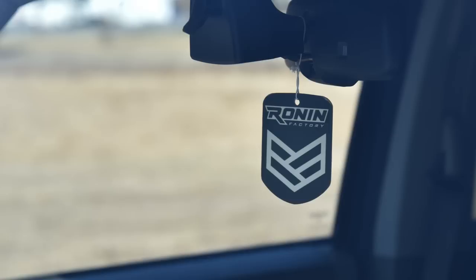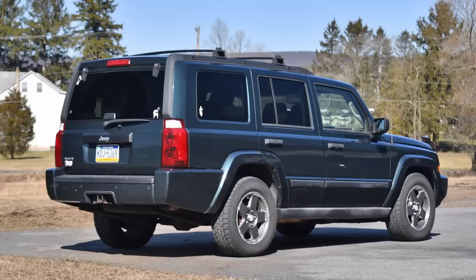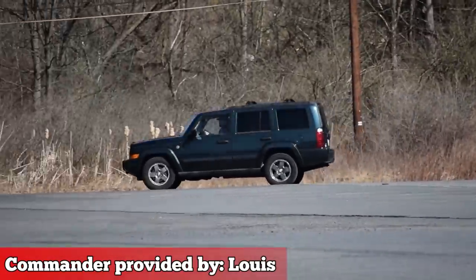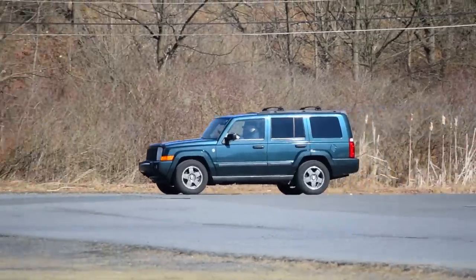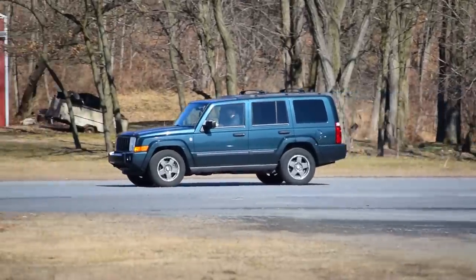Jeep Commander: if you can't lick enough boots, here's your car. Jeep Commander, brought to you by saying thank you for your service to the TSA. Commander, for a man who insists MREs taste good.